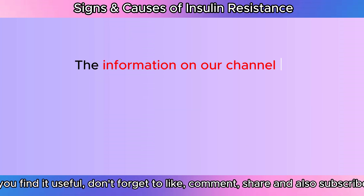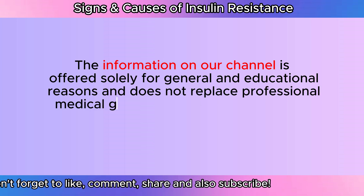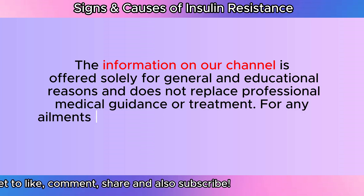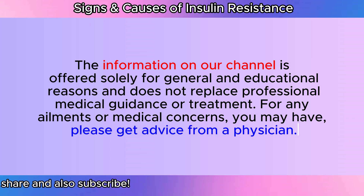The information on our channel is offered solely for general and educational reasons and does not replace professional medical guidance or treatment. For any ailments or medical concerns you may have, please get advice from a physician.